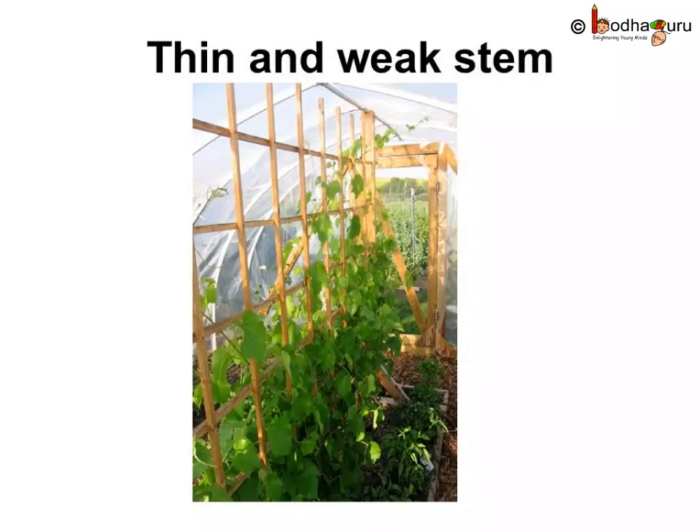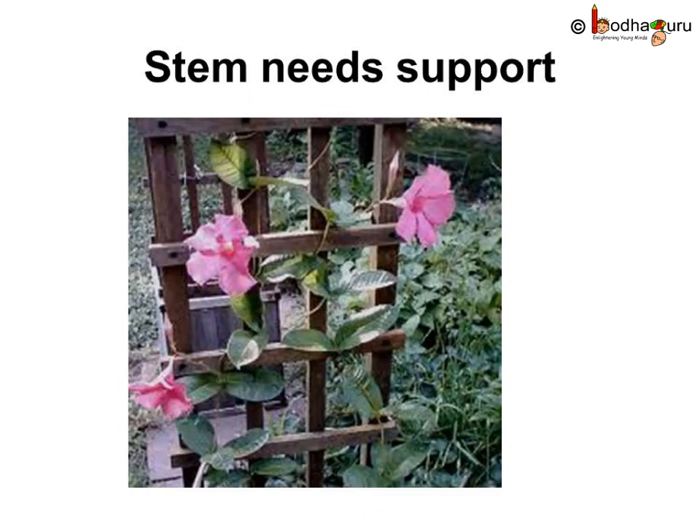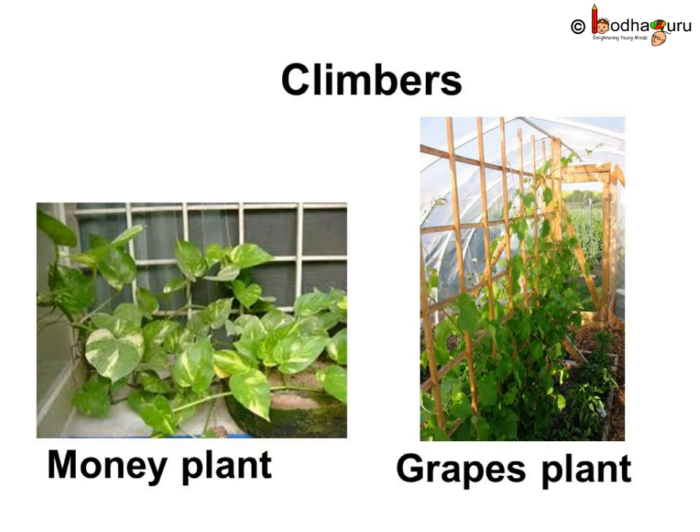Stems of some plants are very thin and long. They are so thin that they cannot stand straight. They need support to grow. So they climb on other trees, or on a wall or a stick. Usually the stem has small hooks or tendrils which wind around the support. As they climb on others, they are known as climbers.